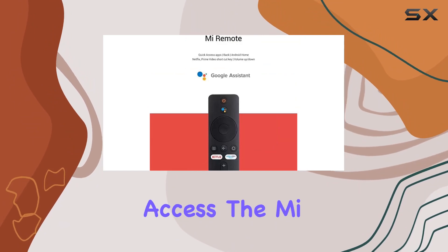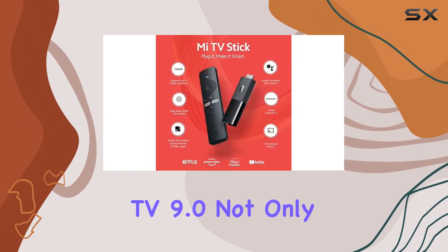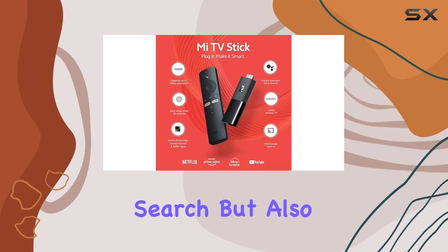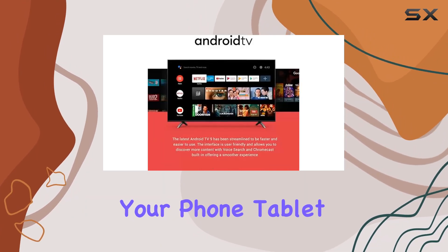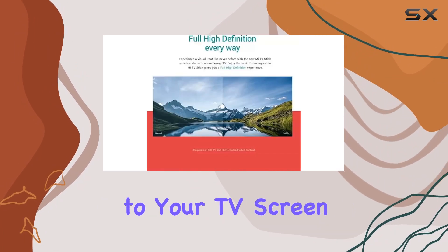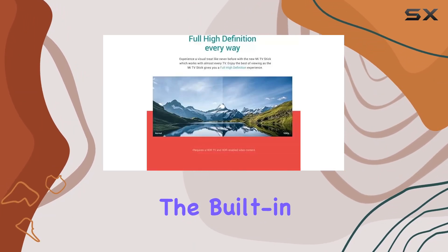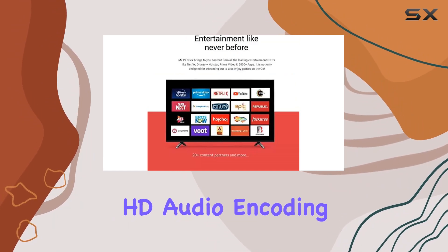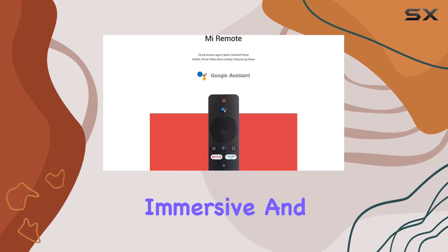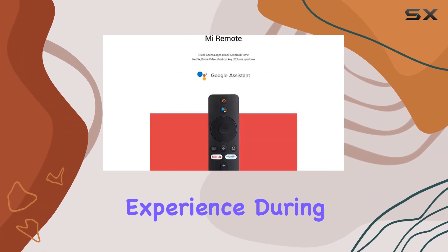The Mi TV Stick's Android TV 9.0 not only supports voice search but also integrates Chromecast, making it a breeze to cast content from your phone, tablet, or laptop directly to your TV screen in crisp 1080p. The built-in Chromecast coupled with DTS multi-channel HD audio encoding delivers a truly immersive and dynamic audio-visual experience during ultra HD Blu-ray video playback.